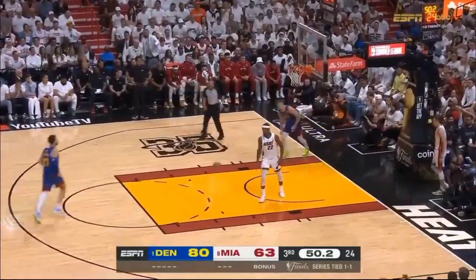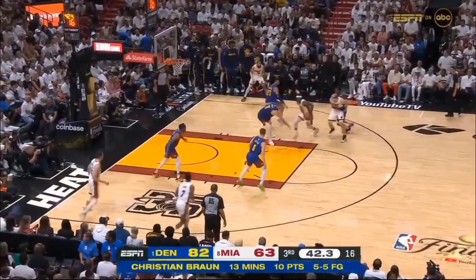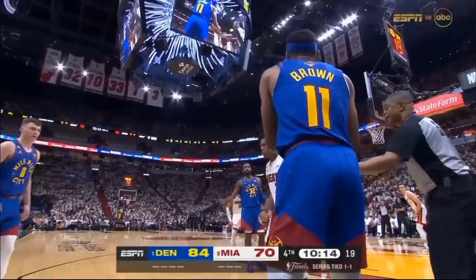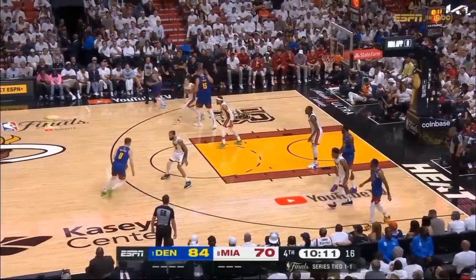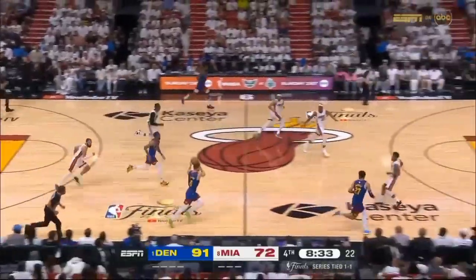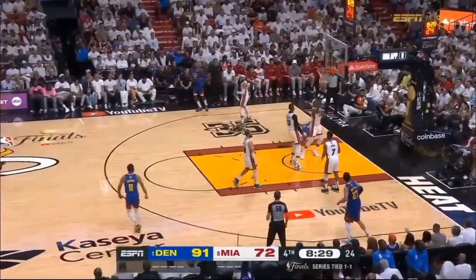Christian Brown — ten points off the bench in four games of the Western Conference Finals — coming back and playing exceptionally well. Duncan Robinson is a terrific defender. Christian Brown to Jokic, and Jokic puts it up — wouldn't go. Brown racing up the floor, goes right at Butler, leads in the shot — it's good.